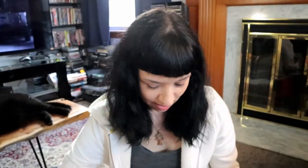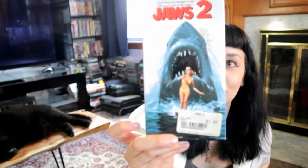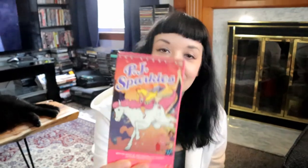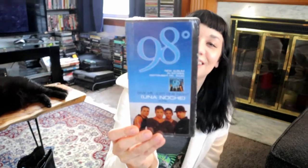Some VHS tapes — at this thrift store they were 50 cents apiece. There's The Howling — nice get. Ladyhawke — it's like a Middle Ages fantasy with Matthew Broderick. Jaws 2. The horror VHS can be good. PJ Sparkles — apparently it's a cartoon based off some toys from 1992. And 98 Degrees — some pop VHS that's sealed, a promotional thing, probably just a music video. Maybe worth 10 bucks.